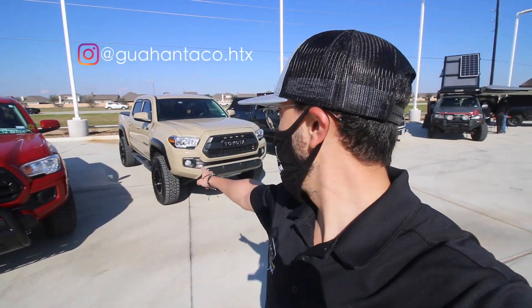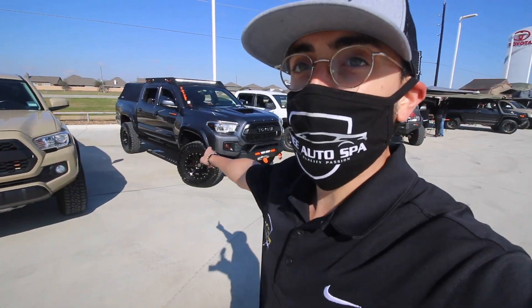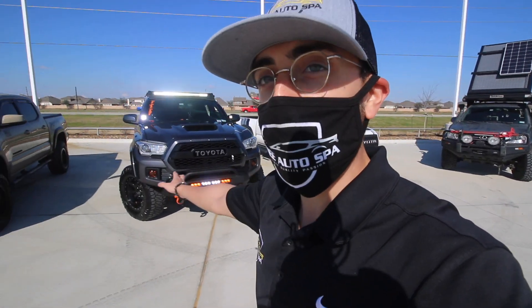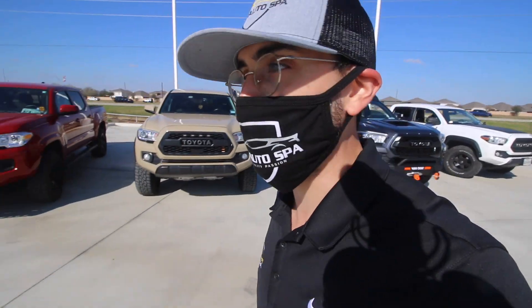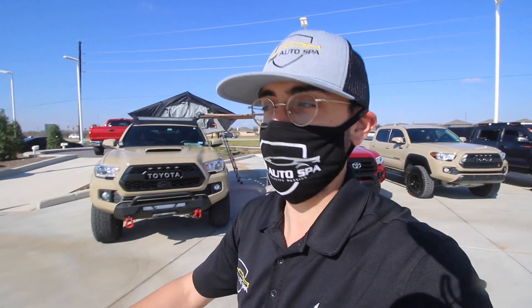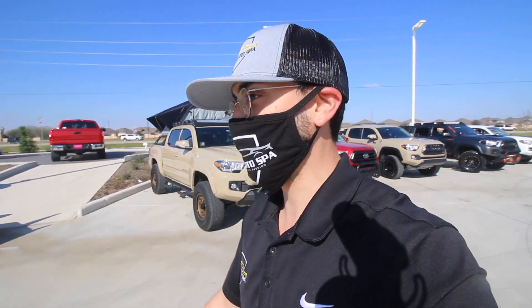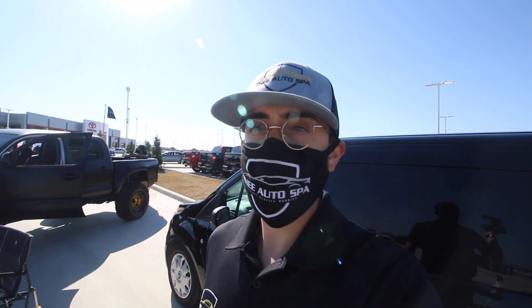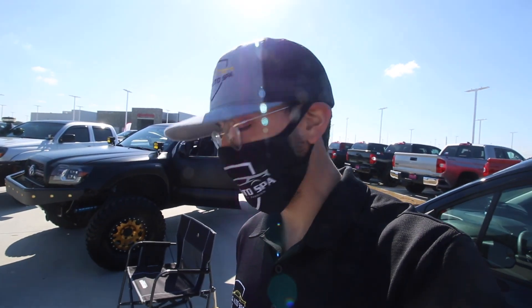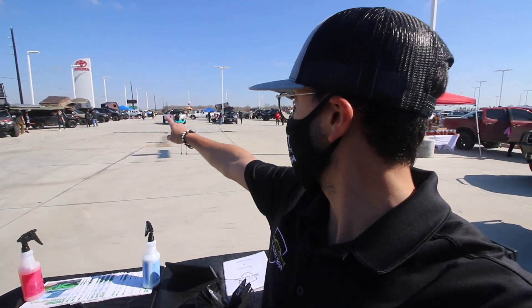We got Kevin, we got Guan Hon, we got Brett and Erica. You've seen all these Tacomas before in my previous videos — they're all out here supporting, it's awesome. HTX Toyotas has the opportunity with Keating Toyota, and yeah, let's see what we can do. It's about 9:57 and we got more vehicles lining up down there.